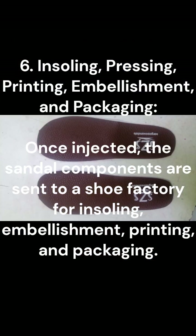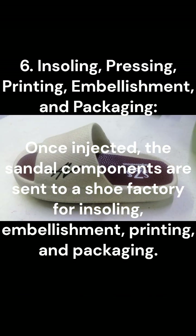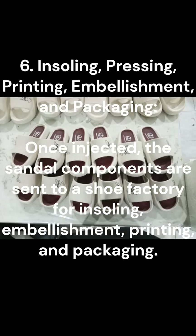6. Inseling, pressing, printing, embellishment, and packaging. Once injected, the sandal components are sent to a shoe factory for inseling, embellishment, printing, and packaging.